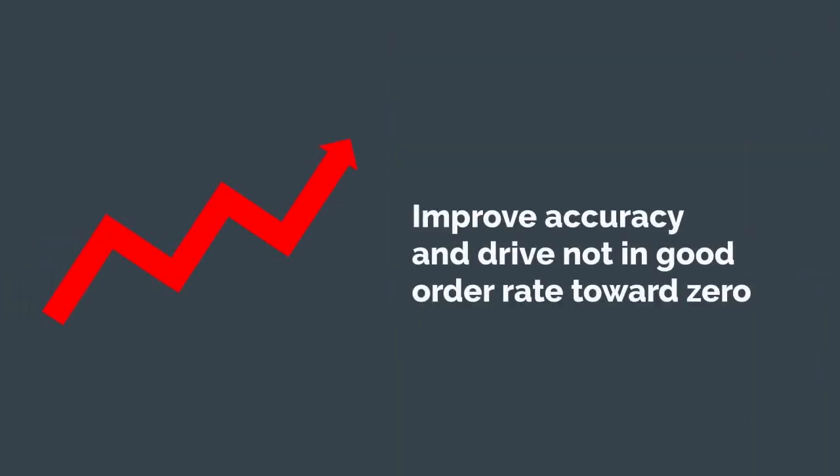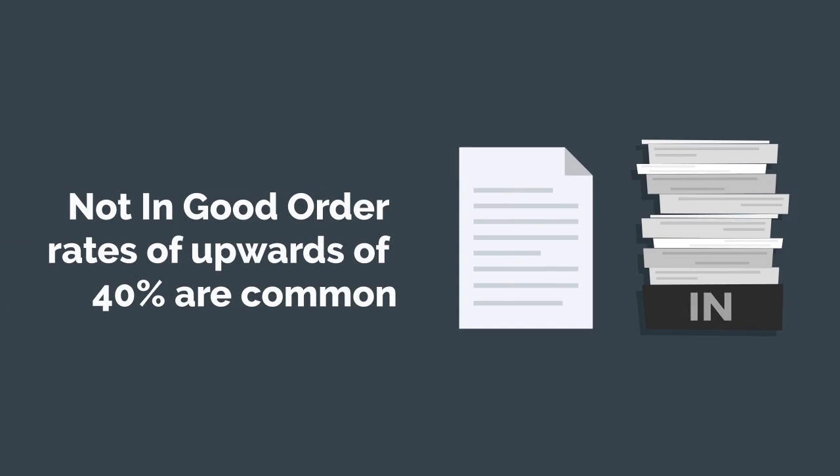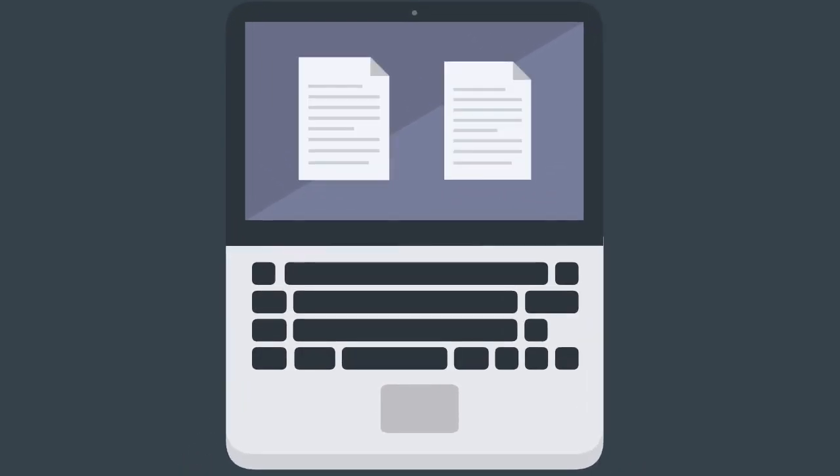Three, improve accuracy and drive not-in-good-order rate towards zero. According to one study, not-in-good-order rates of upwards of 40% are common and can cost. A digital process ensures no incomplete forms are submitted and pages are not missing.